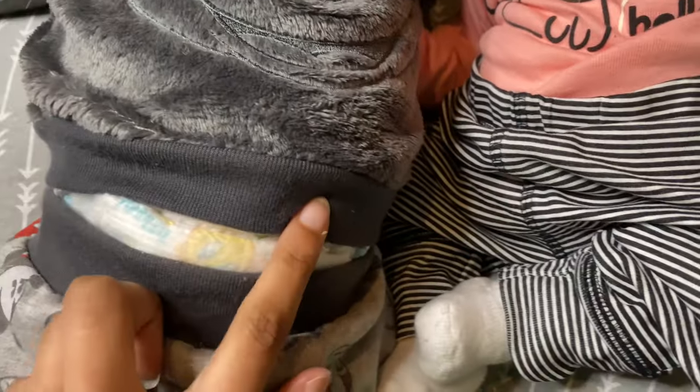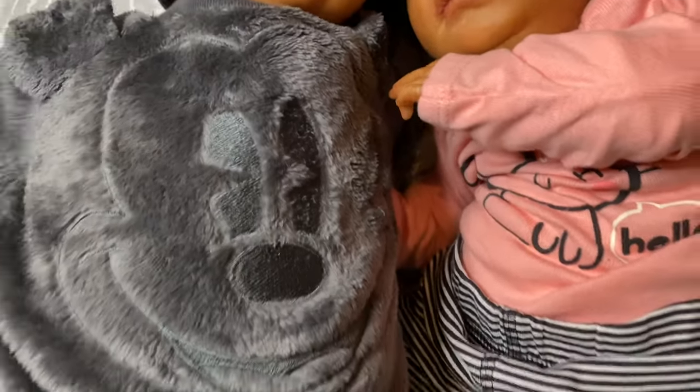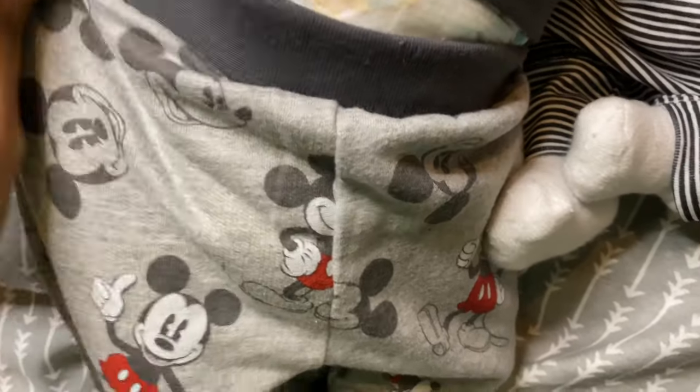This is a newborn outfit, and as you can see the shirt is too small. His diaper keeps showing — I keep trying to pull it down but his cloth ends up showing. On his sleeves and arms it's too small — it's a newborn. But the pants fit him okay. I had to pull them down a little so they don't look like high waters. But this outfit is super cute and I do like it on him.